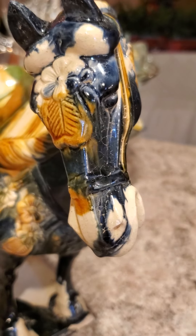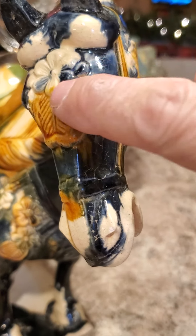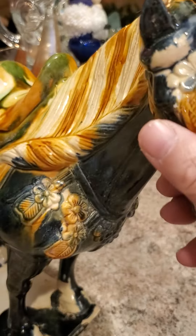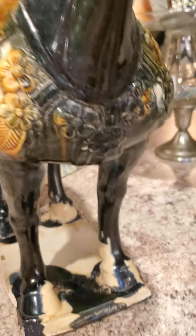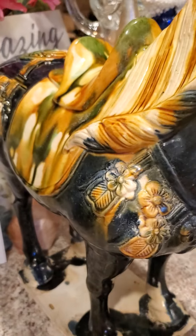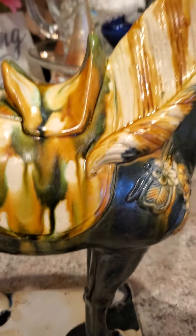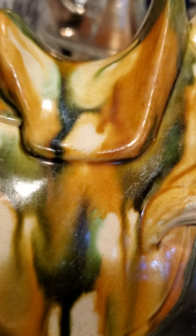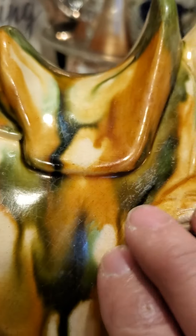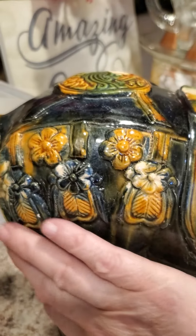Look at the face and the carving and the detail and the flower. Then you turn and look at the chest — it's got feathers, flowers, all of that stuff. My heart is beating so fast. I wish it was real. Look at that saddle and the marbling effect — it looks natural.